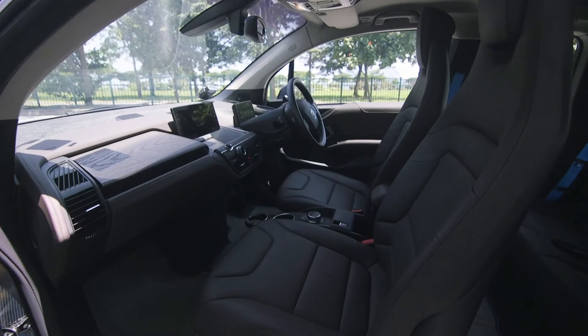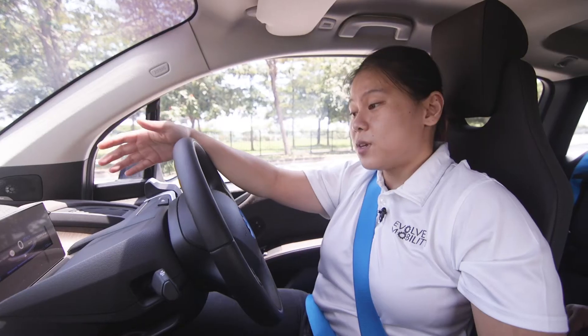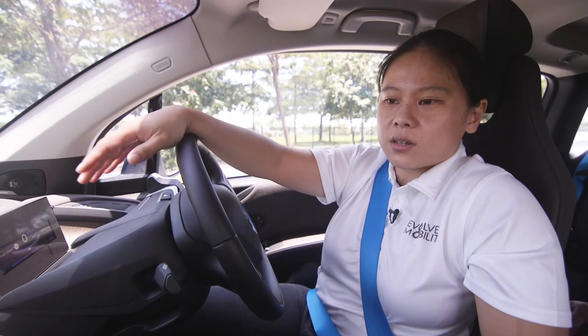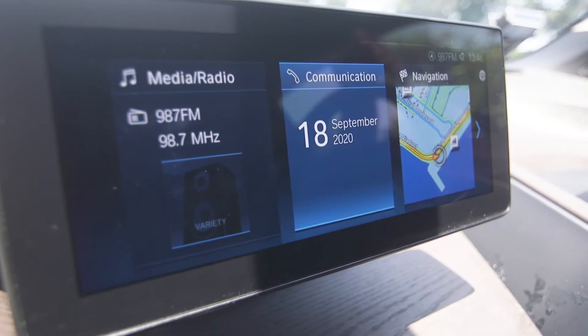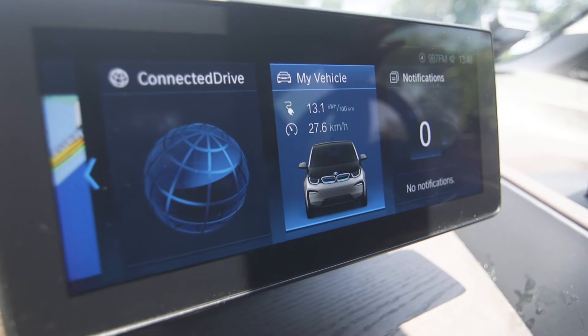The vehicle also comes with Apple CarPlay and a Harman Kardon sound system. In front of me is a screen that displays the driver's instrument. And next to it is a 10.25-inch media screen that features different panels such as media, communications, navigation, BMW Connected Drive, and vehicle information.